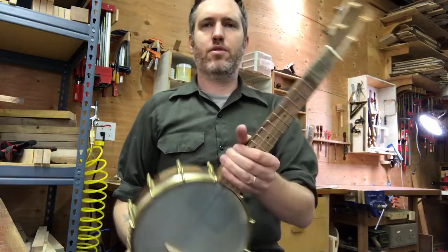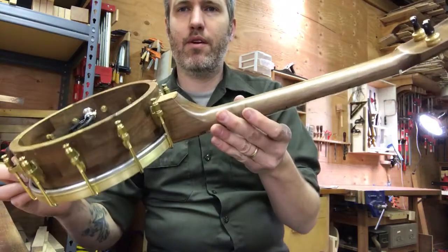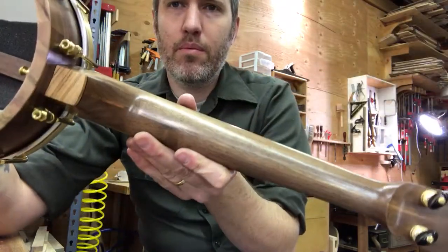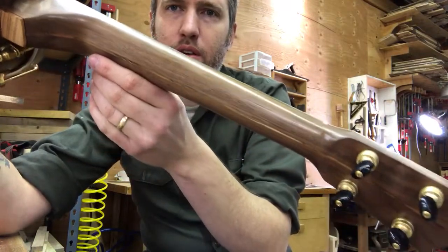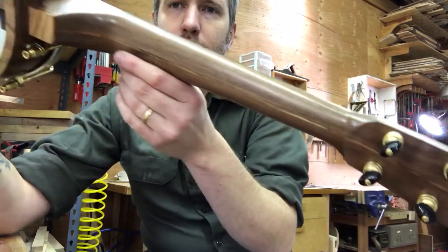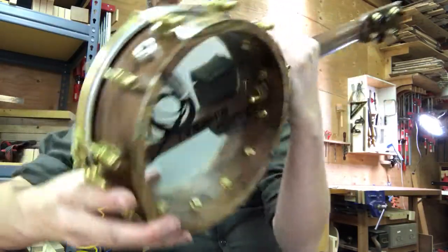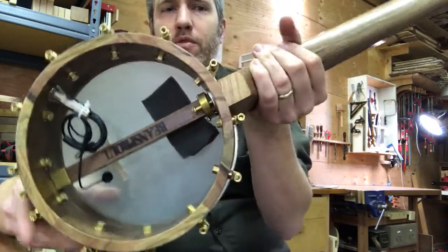This is number 264 — a walnut and pistachio tenor banjo uke with a K&K pickup. Beautiful lightly figured straight grain walnut. I love that neck. And a walnut rim. Pistachio trim for everything else.